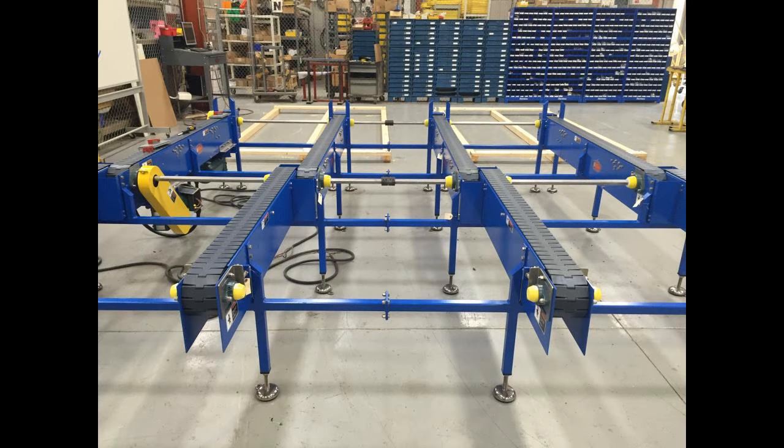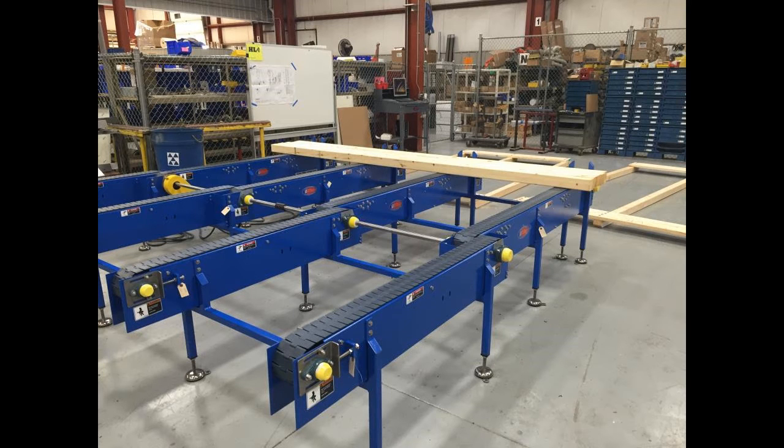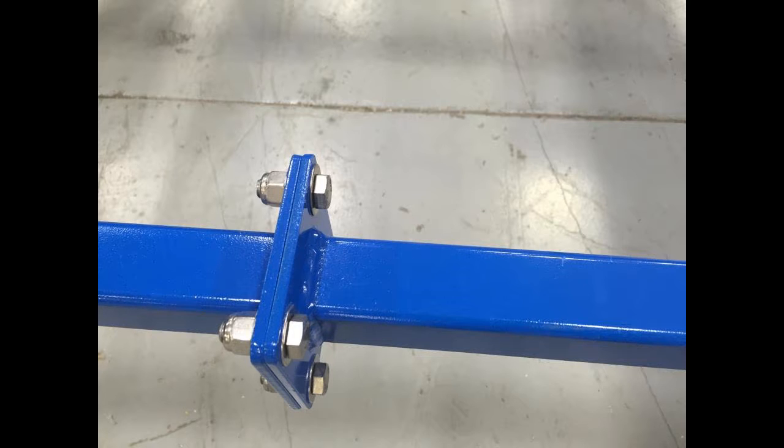The system is engineered to convey 260 pounds per product, approximately 60 pounds per chain, or 560 pounds of total weight at any given time across 12 feet of conveyor.